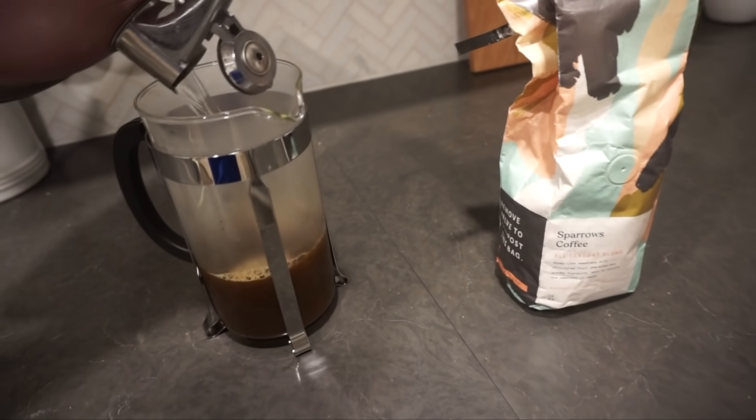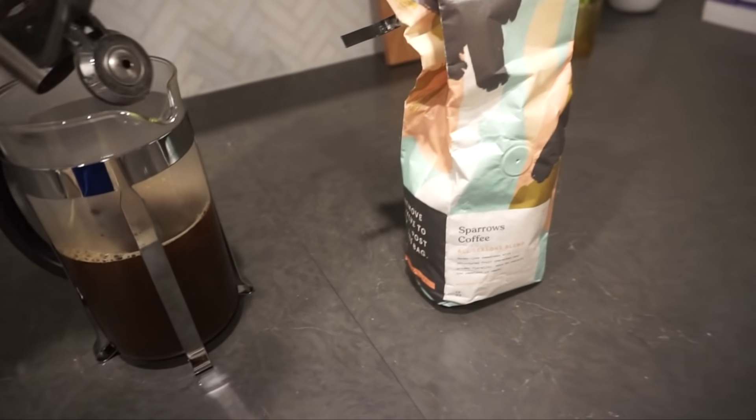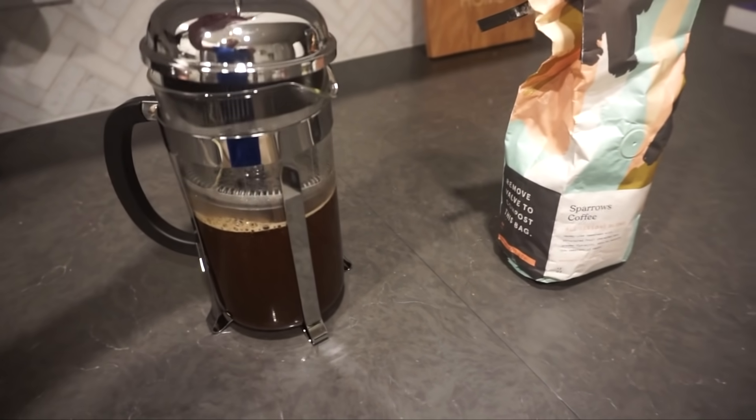I also love Trade because you can rate the coffee they send you. If you don't like it or you love it, you can rate it and say 'don't send me this again' or 'please send me more.' Look how cute this little French press is — makes me feel so fancy. So while my coffee is brewing, I just went ahead and put my hair in a little bun and I'm quickly going to put on a tiny bit of concealer and a once-over of mascara.